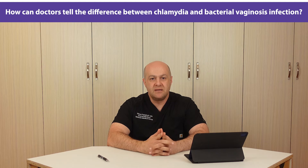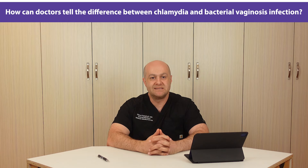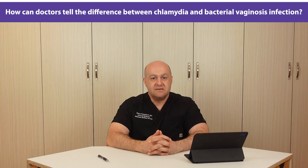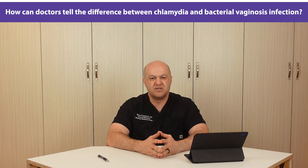I have to mention that the best and only definitive way to diagnose both chlamydia and bacterial vaginosis is through testing. This video is for people waiting to be tested or waiting for test results, so they can make a correct assumption based on signs and symptoms.